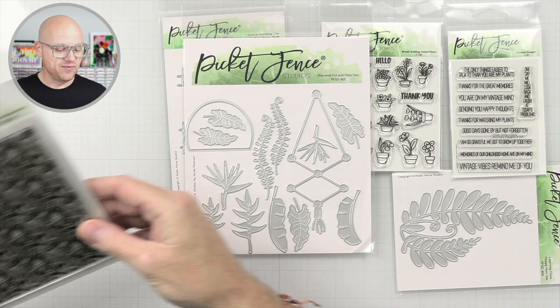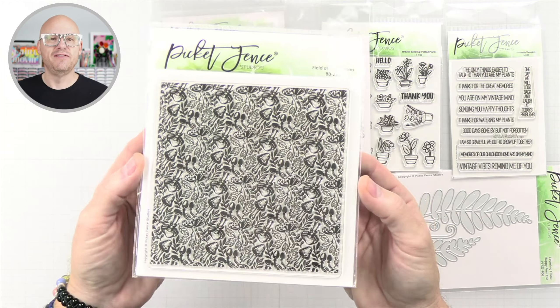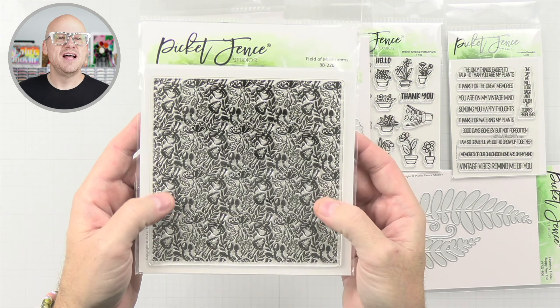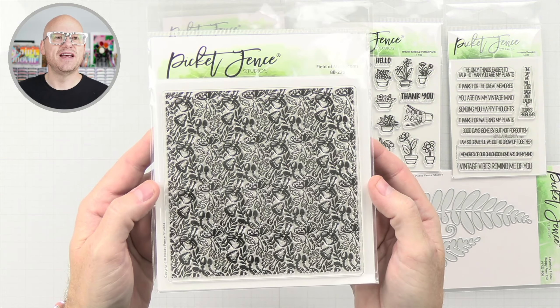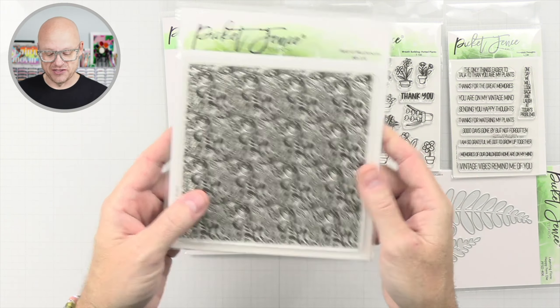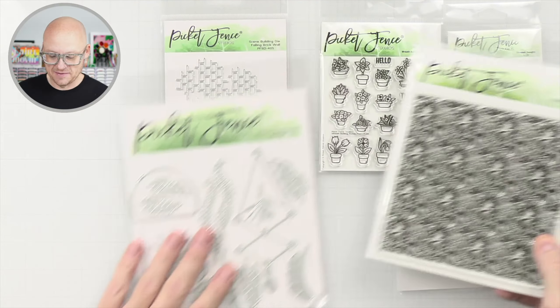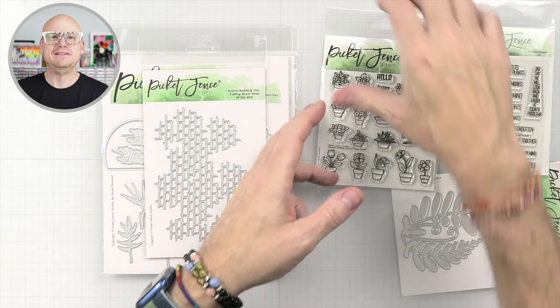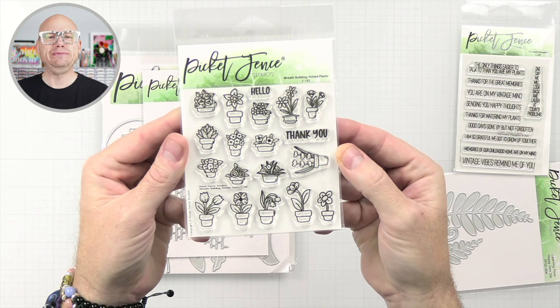And then last but not least in this group, we have a stamp set called Field of Mushrooms. It's just a bunch of different mushrooms and some leaves and stems. I think that's really cool — it's a great background stamp. I'm excited to make some things with this. So this is kind of all the plant-related stuff, and these things are so cute. I can't wait.